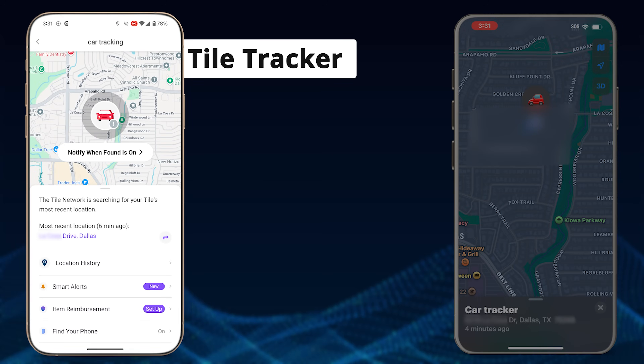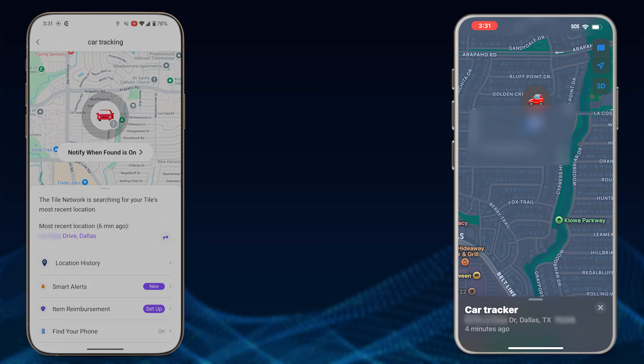On the left-hand side you have the Tile Tracker, on the right-hand side the Apple AirTag. I mark them both as lost, and now we just wait for a notification. Let me speed this up so you don't have to watch until something comes in.